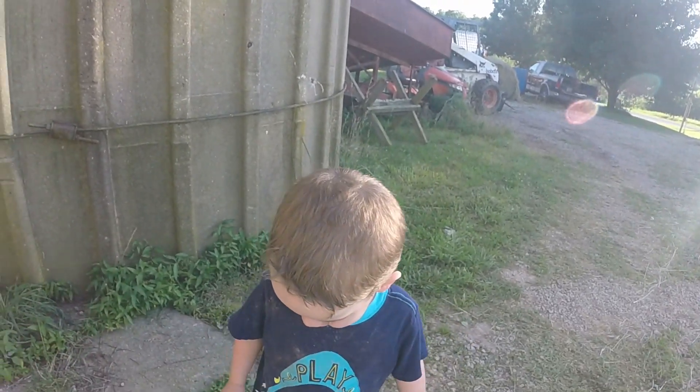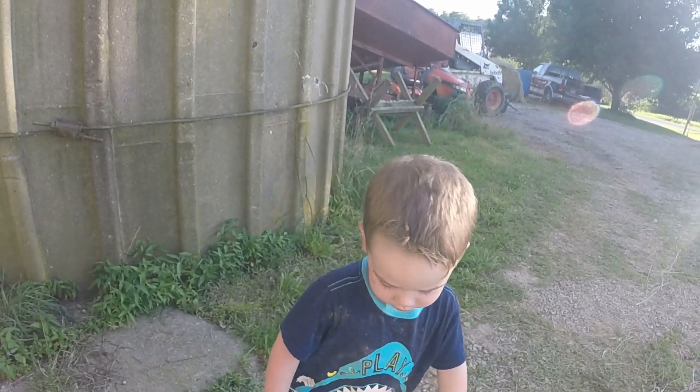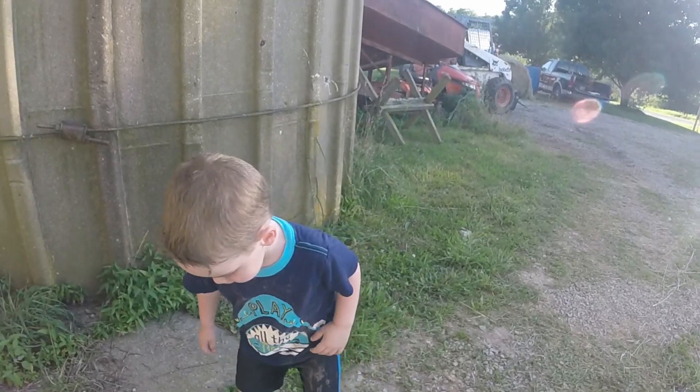Did you help me with the bobcat? Yeah. Say hi, YouTube. Hi, YouTube. Look at the camera. Say hi, YouTube. Show them your new haircut.